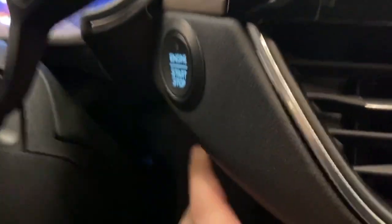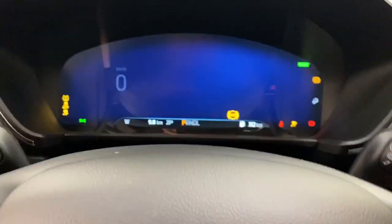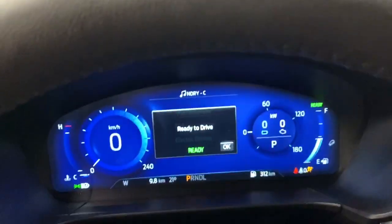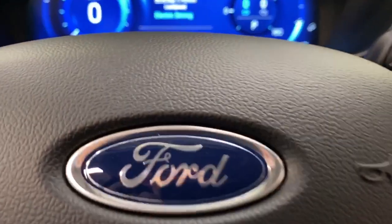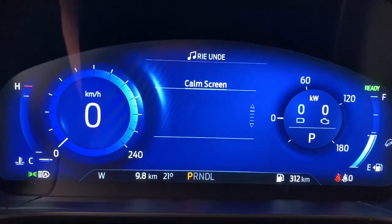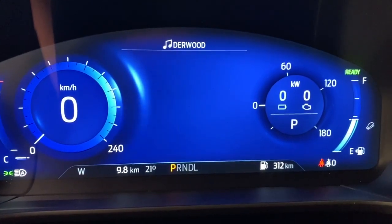Push to start. When you're ready to drive, you've got your fuel economy display here. It's electric driving right now, showing kilowatts. You get your instrument screen — it just shows what you need, not very overwhelming.